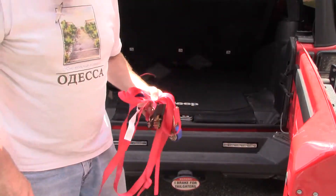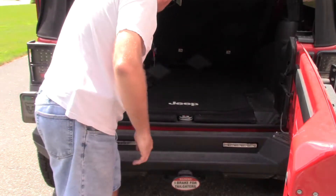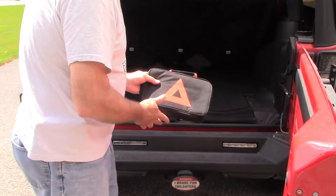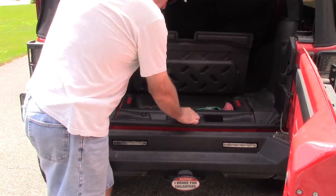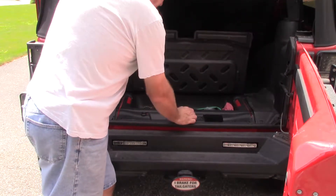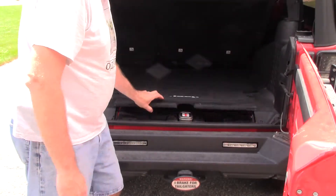Ratchet straps — I also have some bungee cords inside the deck of the Jeep here, a couple short ones, and an emergency kit. Also, if you look closely, I found this on Amazon: I have a medical kit here. Band-Aids, stuff like that — albeit it's small, but it's there in a pinch.